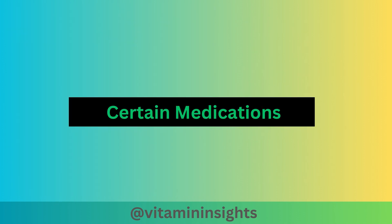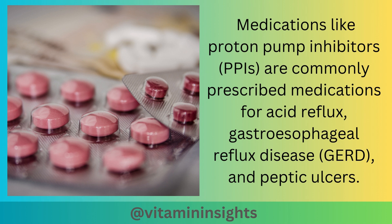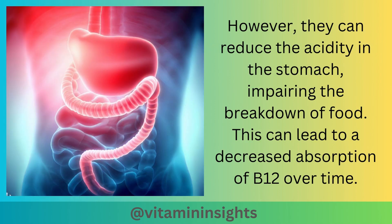Certain medications can be another cause. Long-term use of medications can affect B12 absorption. Medications like proton pump inhibitors, or PPIs, are commonly prescribed for acid reflux, gastroesophageal reflux disease, GERD, and peptic ulcers. However, they can reduce the acidity in the stomach, impairing the breakdown of food, which can lead to decreased absorption of B12 over time.